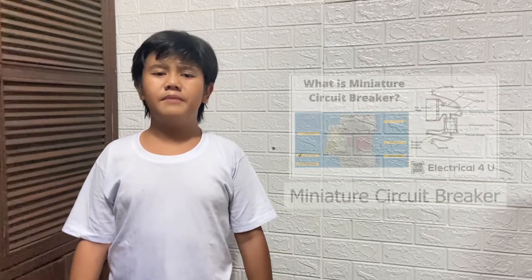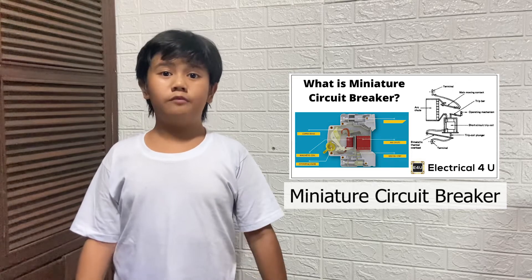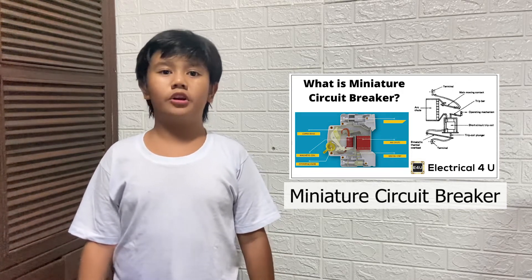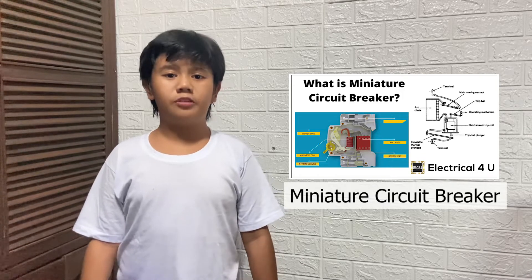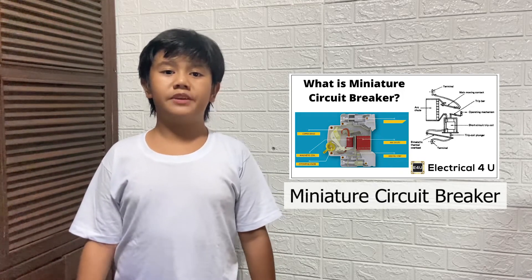Next, the miniature circuit breaker. Like the fuse, it will shut down the circuit when it causes too much current flow. But unlike the fuse, it can also protect the circuit, which can be very useful.